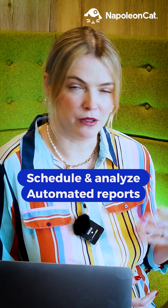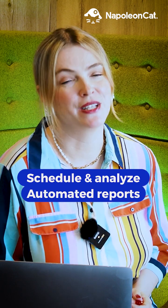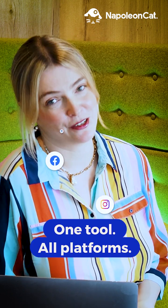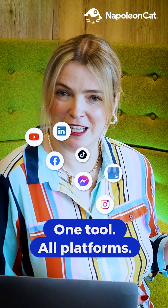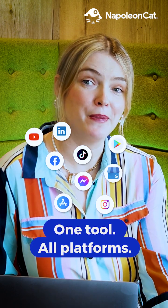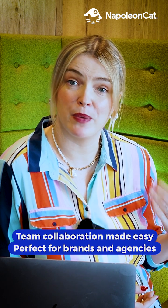Analyze campaign results, monitor competitors, and track key metrics with automated reports. Consolidate your marketing activities across Facebook, Instagram, TikTok, LinkedIn, YouTube, Google My Business, Messenger, Apple Store, and Google Store. Multiple team members can easily respond to comments quickly.